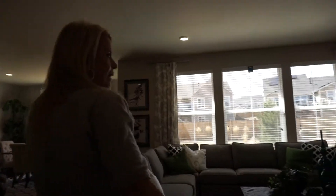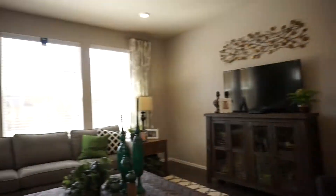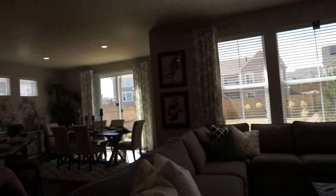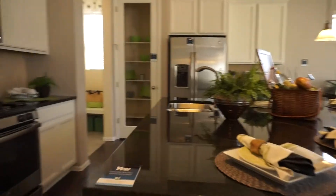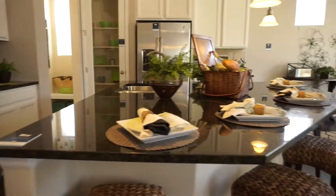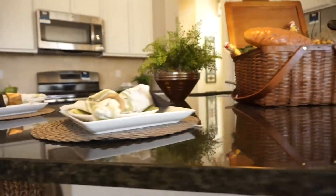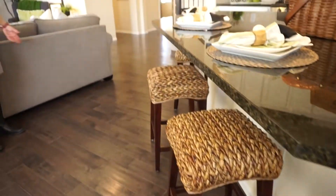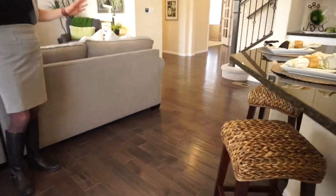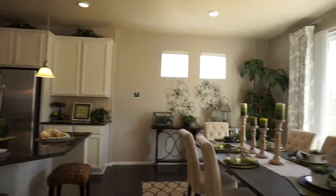We have a nice open great room right here with three great big windows letting in lots of light — plenty of room for the family. I love this island; it's great big and I love the shape, adds a lot of interest to the room. There's plenty of room to sit up on the island and eat.